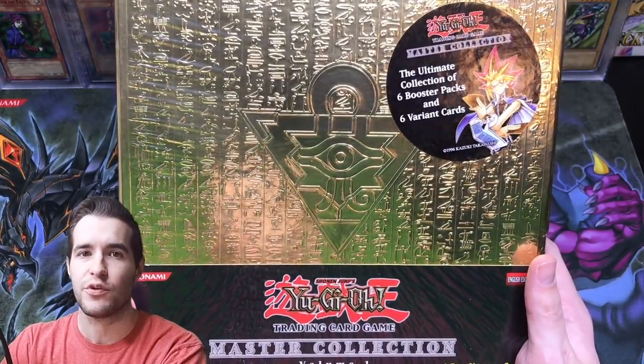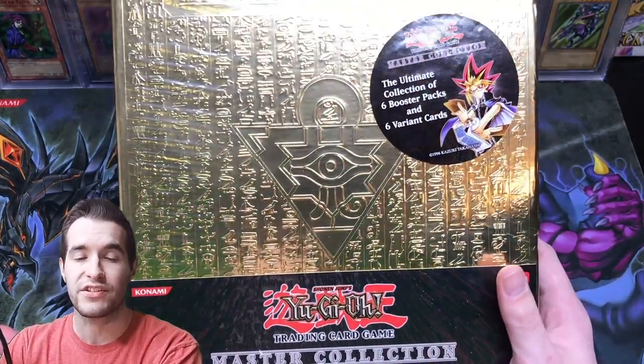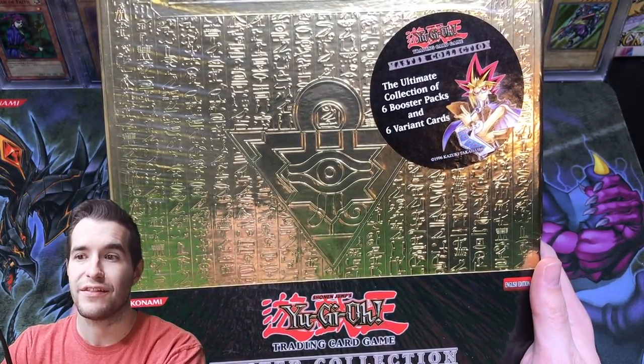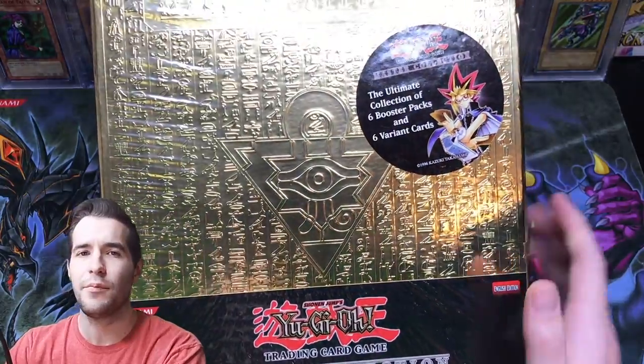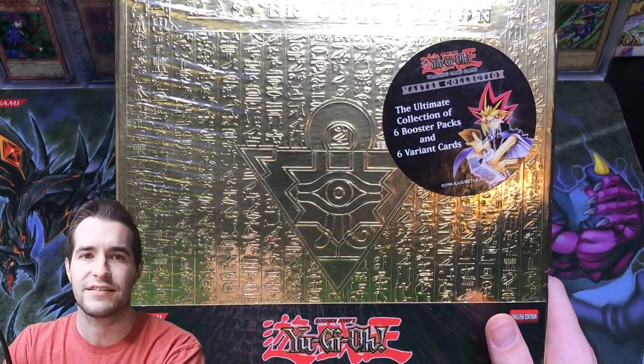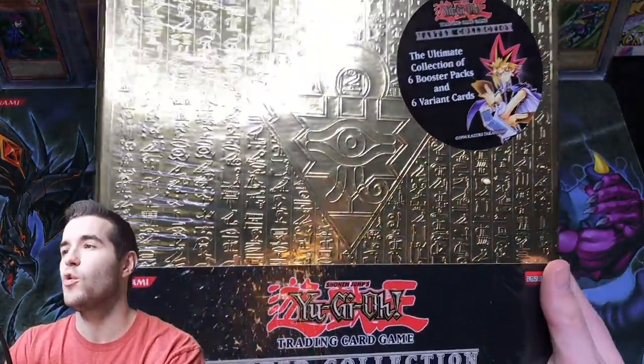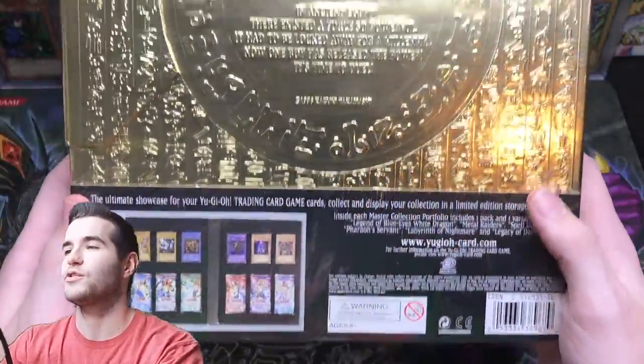Inside it's the first six sets of Yu-Gi-Oh! It's basically the original Legendary Collection except it comes with six different promos than you get in the Legendary Collection, and you get a couple of different sets — there's no Invasion of Chaos. It gives you just the first six sets while Legendary Collection does not. We're going to open this thing up, this thing is absolutely awesome.